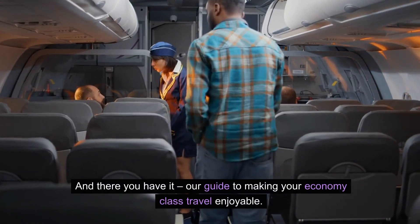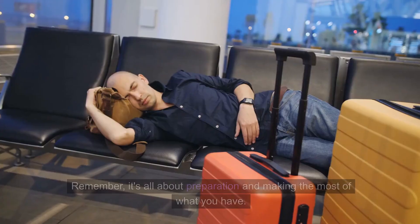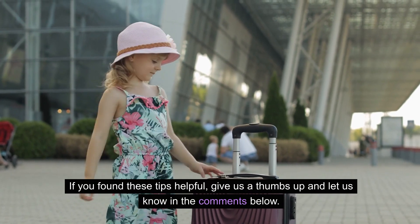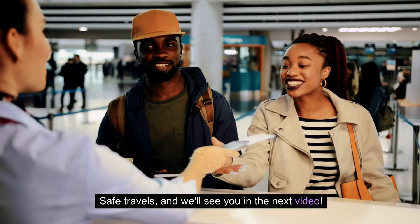And there you have it, our guide to making your economy class travel enjoyable. Remember, it's all about preparation and making the most of what you have. If you found these tips helpful, give us a thumbs up and let us know in the comments below. Safe travels, and we'll see you in the next video.